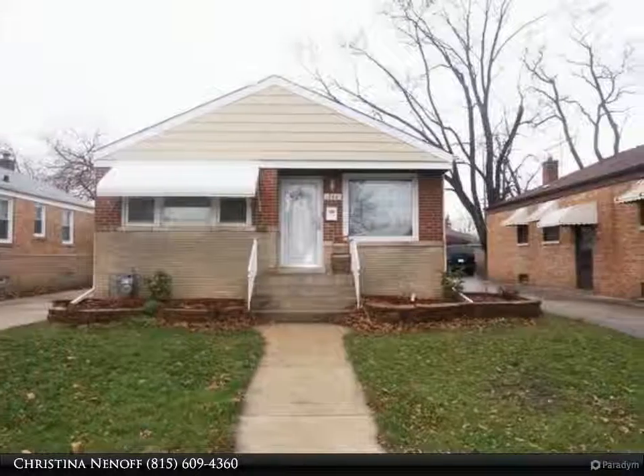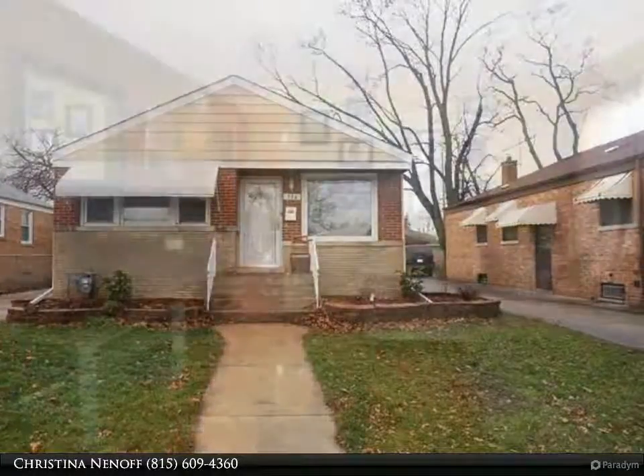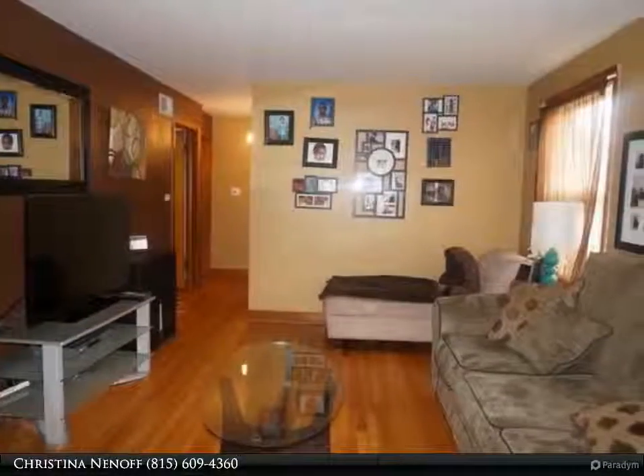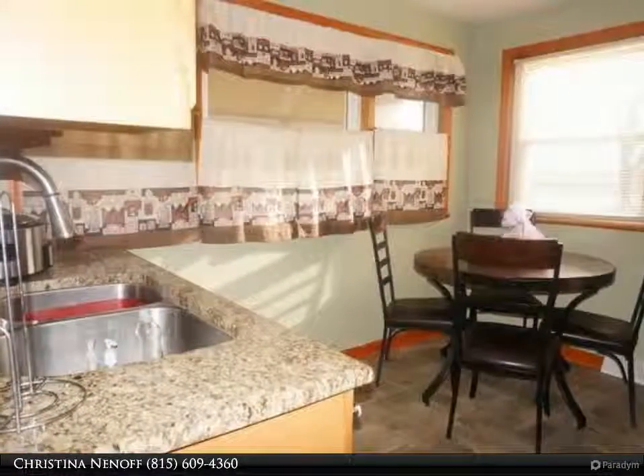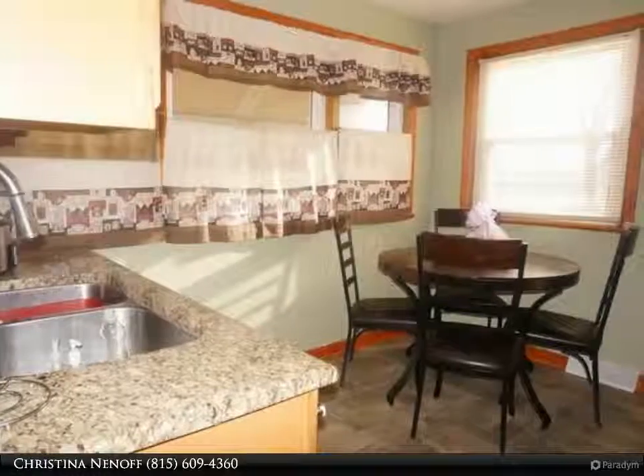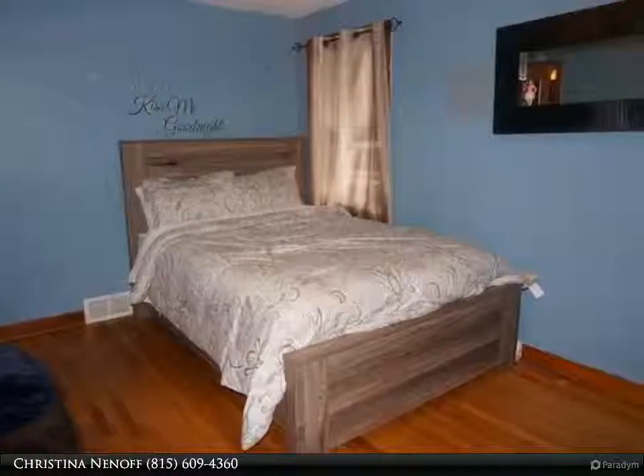Why rent when you can own? Well maintained 4 bedroom home with hardwood floors. Kitchen has granite countertops, stainless steel appliances, newly finished basement with pool table, concrete driveway. The perimeter of the home has been completely waterproofed for a dry basement.